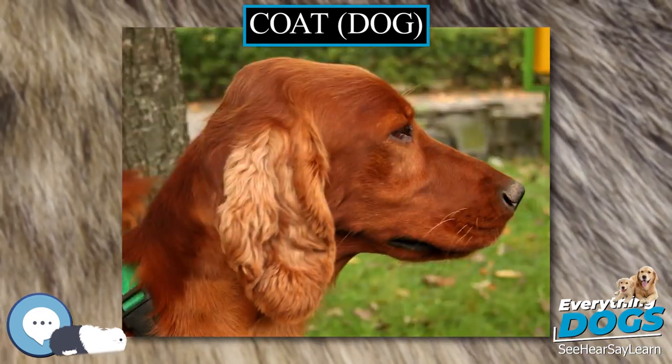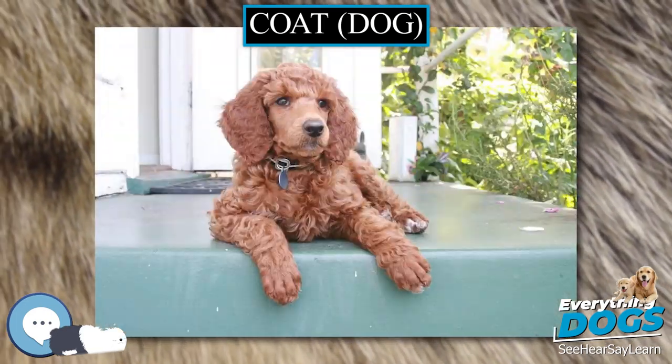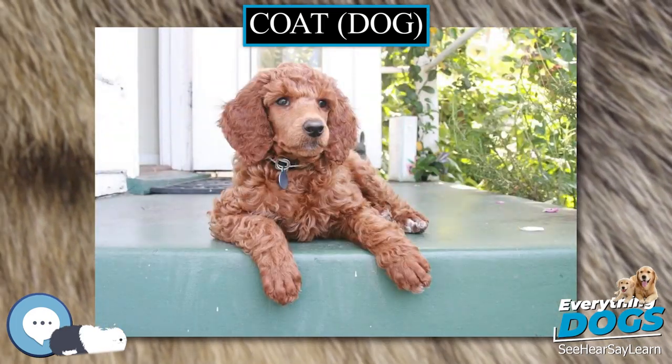The terms fur and hair are often used interchangeably when describing a dog's coat. However in general, a double coat, like that of the Newfoundland and most mountain dogs, is referred to as a fur coat, while a single coat, like that of the poodle, is referred to as a hair coat.